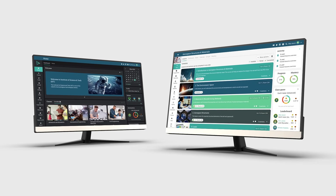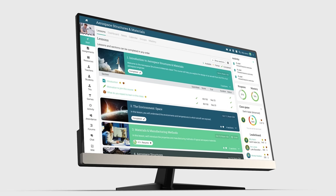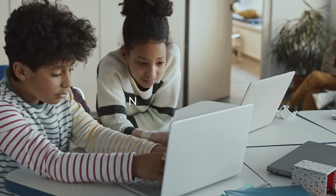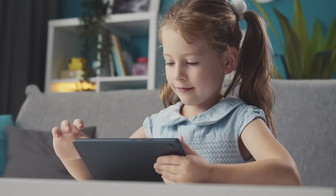NEO LMS is an intelligent learning platform for schools and universities that helps educators deliver the best learning experiences. NEO is a product of Cypher Learning, a company that provides an intelligent learning platform for all major e-learning sectors: academic, corporate, and individuals.